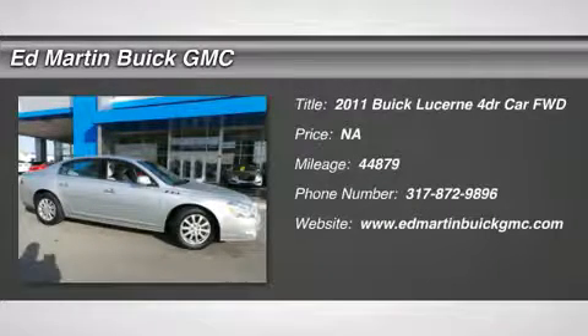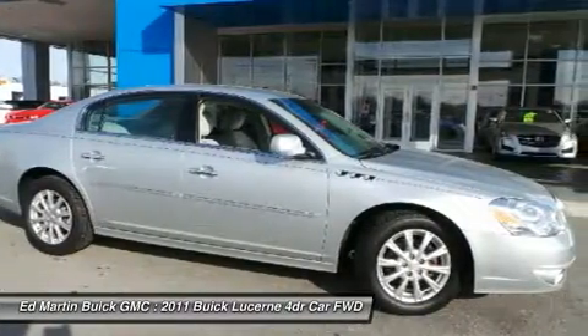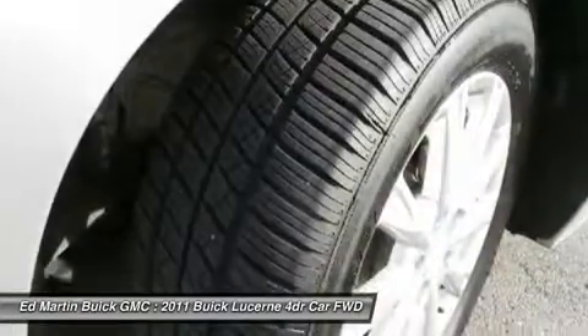The 2011 Lucerne. This large, front-wheel drive sedan is a quiet and refined cruiser. It comes with soft suspension, which results in a plush, absorbent ride. It is contemporary in appearance and available with all modern-day features.